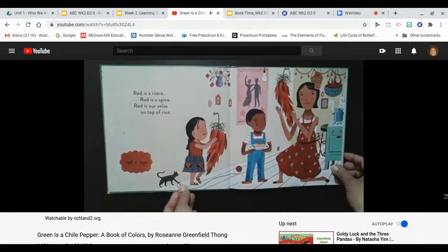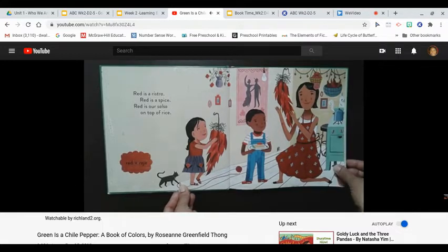Red is a ristra, red is a spice, red is our salsa on top of rice. Red, rojo.